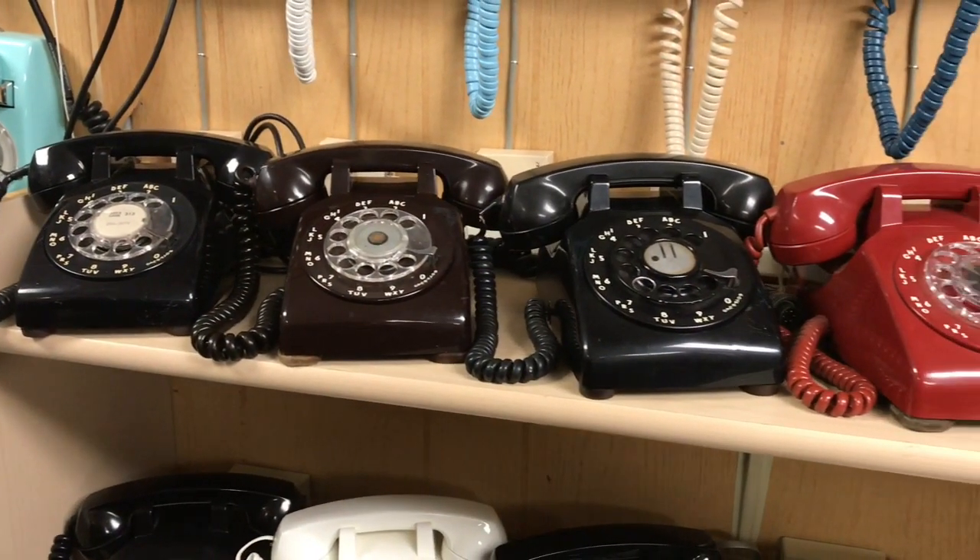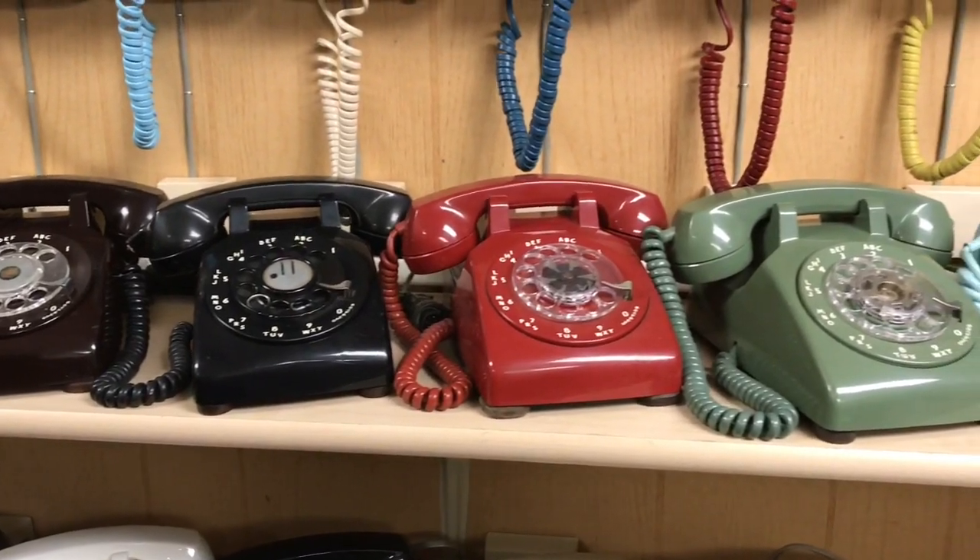Western Electric, ITT, and Stromberg 500 sets.